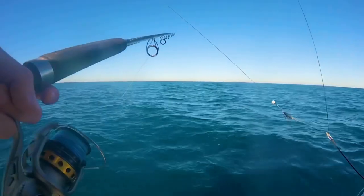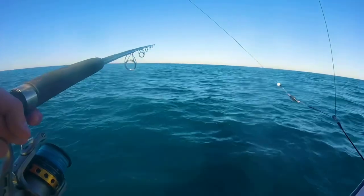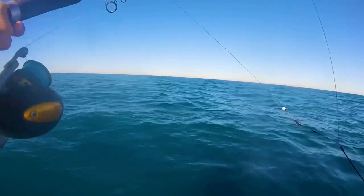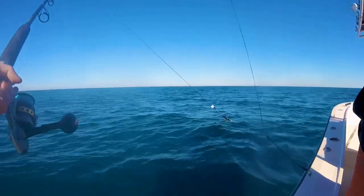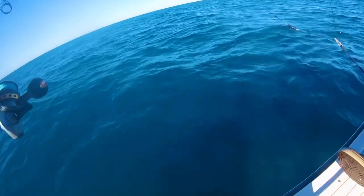I need those rubber duck shoes that everyone wears around here — like those rubber fishing shoes. Yeah, like what commercial fishermen wear.